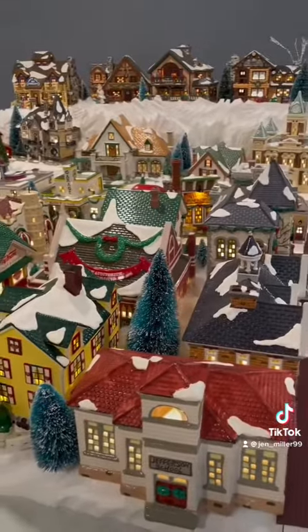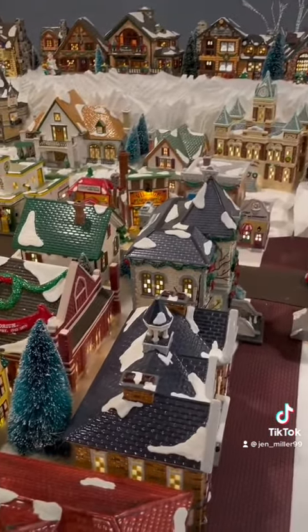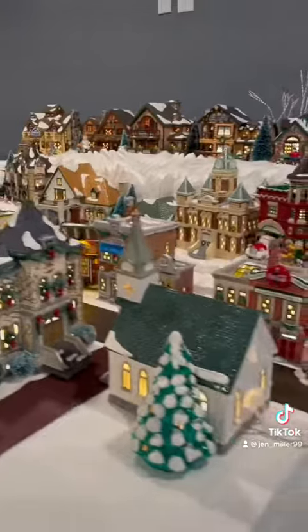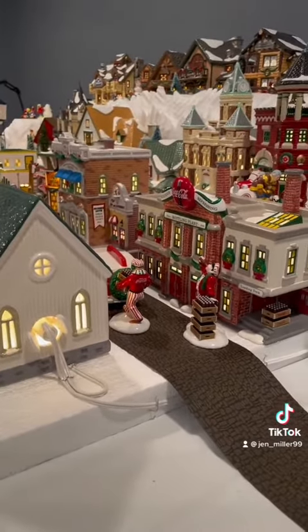The McDonald's house was already there, along with the auditorium and the daycare. I hid my wires that were back here and also pinned the wires down with the floral pins.